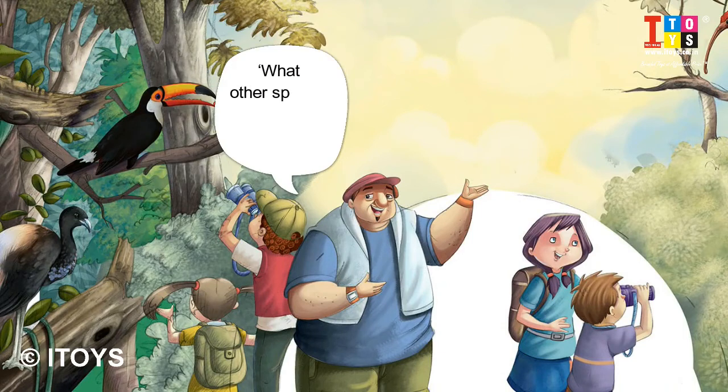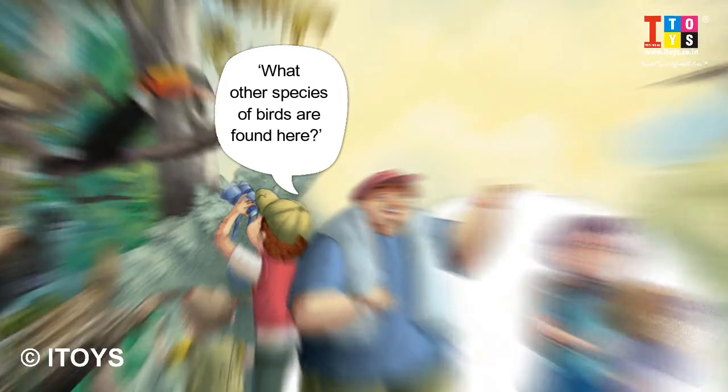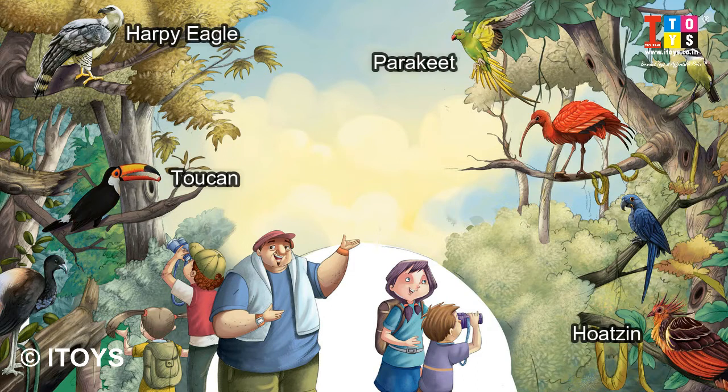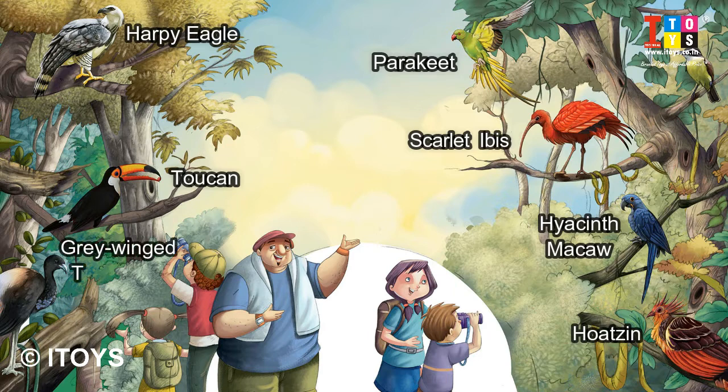What other species of birds are found here? Well, you will find Hoatzin, Harpy Eagle, Toucan, Hummingbirds, Parrot, Osprey, Parakeet, a few Macaw species, Scarlet Ibis, Gray-winged Trumpeters, Great Kiskadee, and many more.